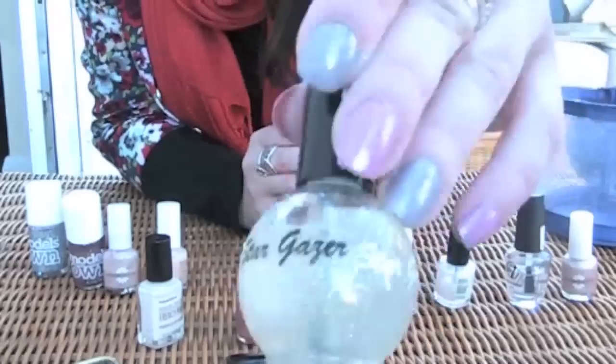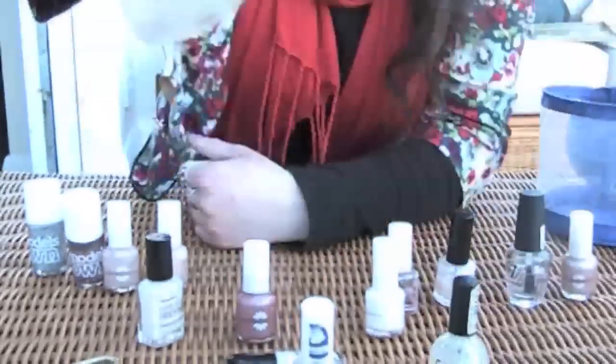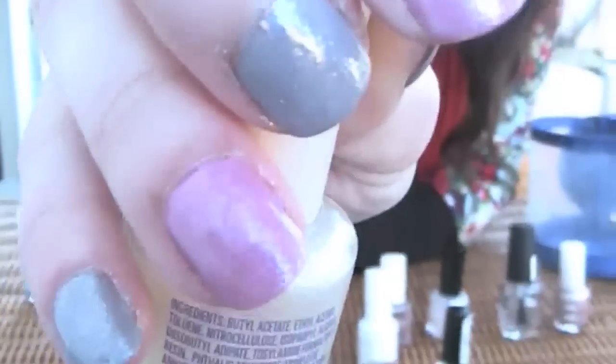That one's okay but I want a finer glitter than that. This one is super fine — really super fine. It looks really nice. It's almost like a pearlised finish.